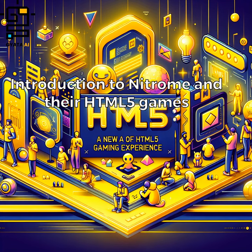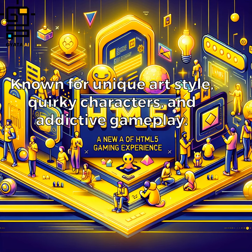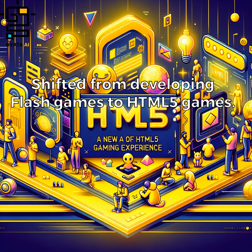Nitrome is a British independent game development company founded in 2004, known for their unique art style, quirky characters, and addictive gameplay. They have shifted from developing Flash games to HTML5 games.